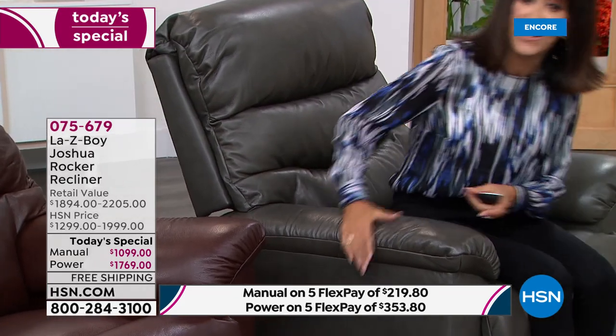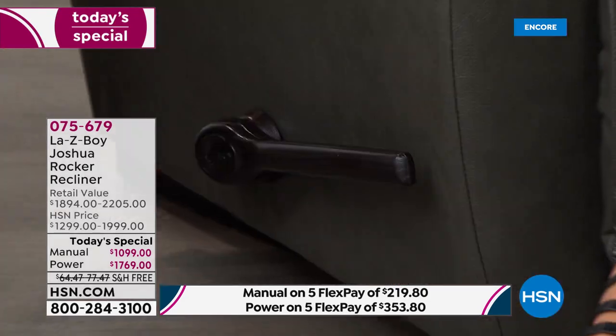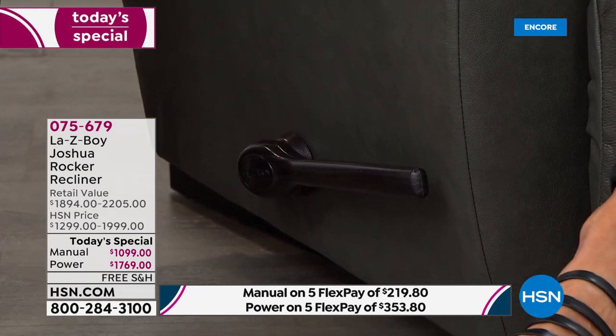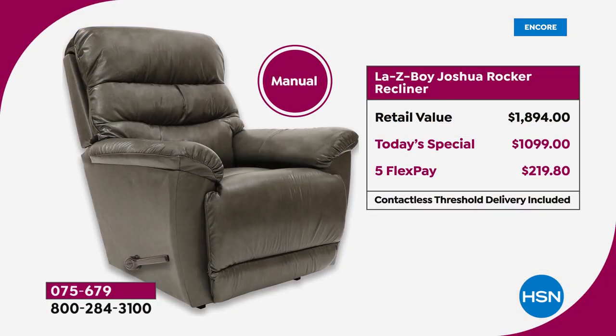When customers said they really needed a longer handle, we listened and brought it to you. For this Today's Special — to be able to get this shipped to your home with contactless threshold delivery and free shipping — the values are incredible. You can buy the Power XR right now at less than the price of the manual at retail, and in as little as seven days have this in your home versus five to nine months. It's a win-win for everyone.